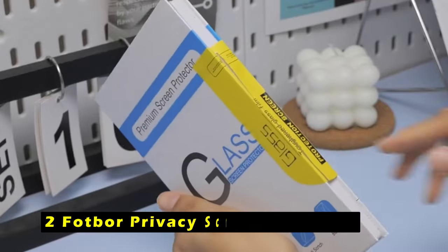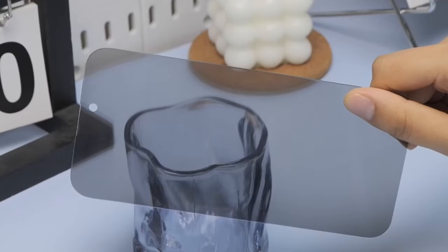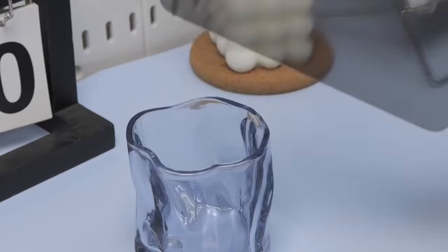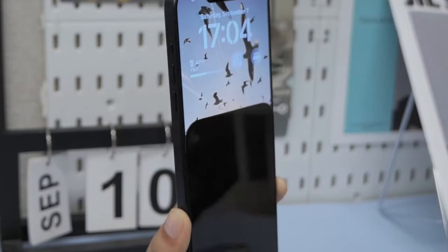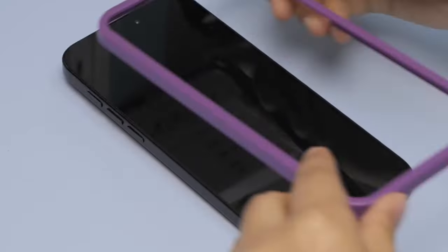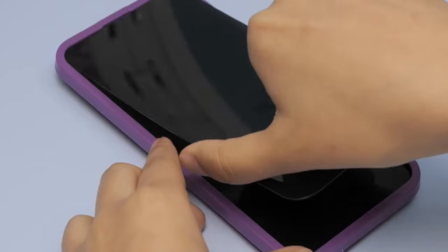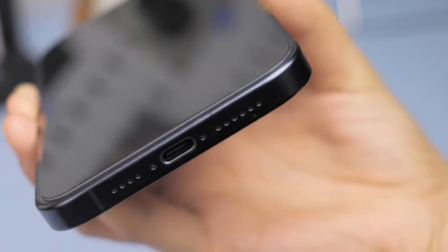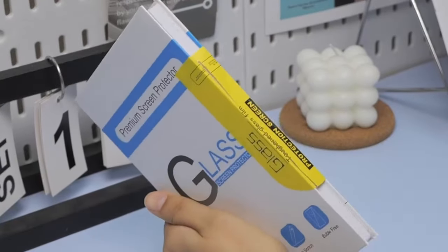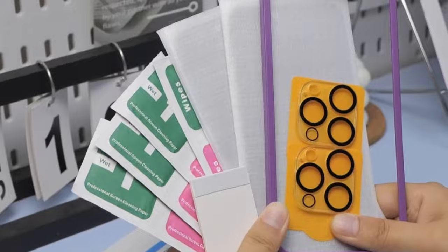At number 2 is FOTBOR Privacy Screen Protector. The FOTBOR Privacy Screen Protector is a must-have for anyone who values their privacy. Crafted from high-quality materials, it offers superior privacy performance, preventing onlookers from peeking at your screen content. Whether you're commuting on public transportation or simply want to protect your personal information in public places, this protector provides a reliable solution. In addition to its privacy features, the FOTBOR Screen Protector also offers comprehensive protection for your iPhone 16 screen and camera lens.